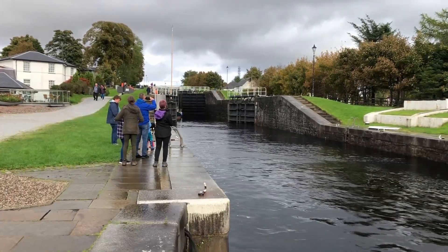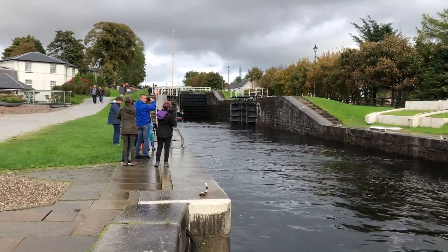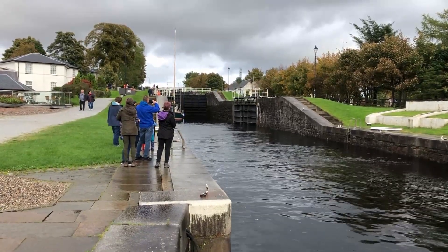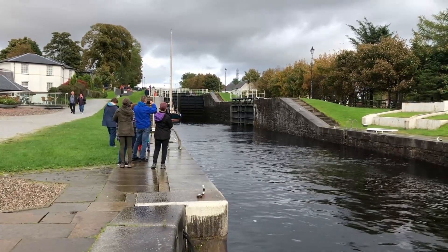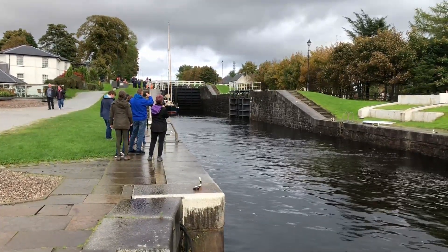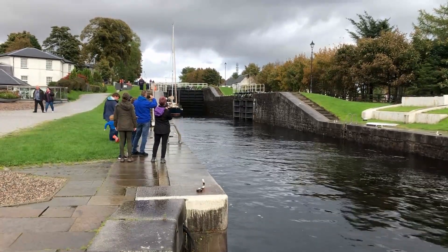This amazing feat of engineering raises the canal by 19 metres — that's 62 feet — over a quarter of a mile's distance. It takes around 90 minutes for a boat to travel the full length of the locks.